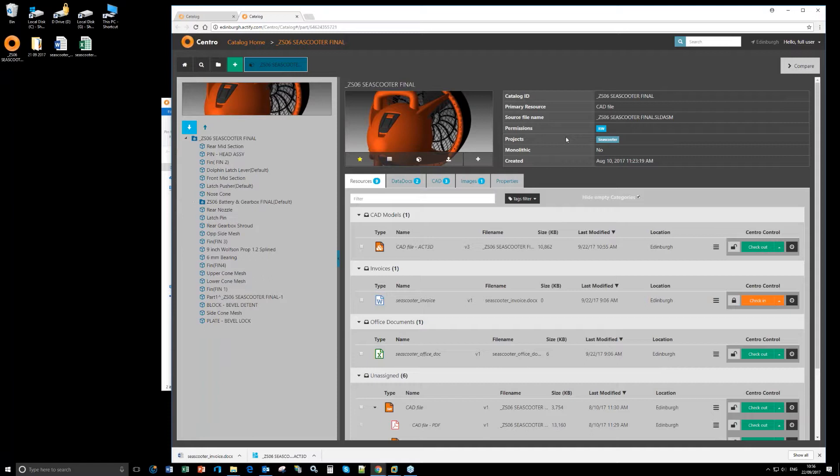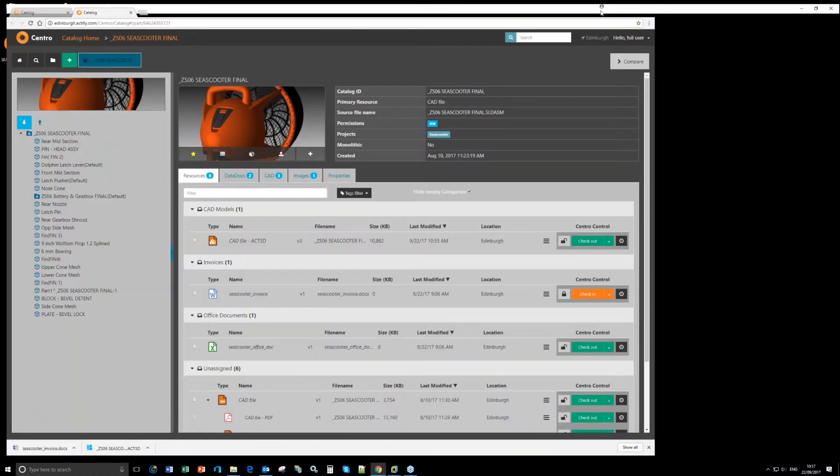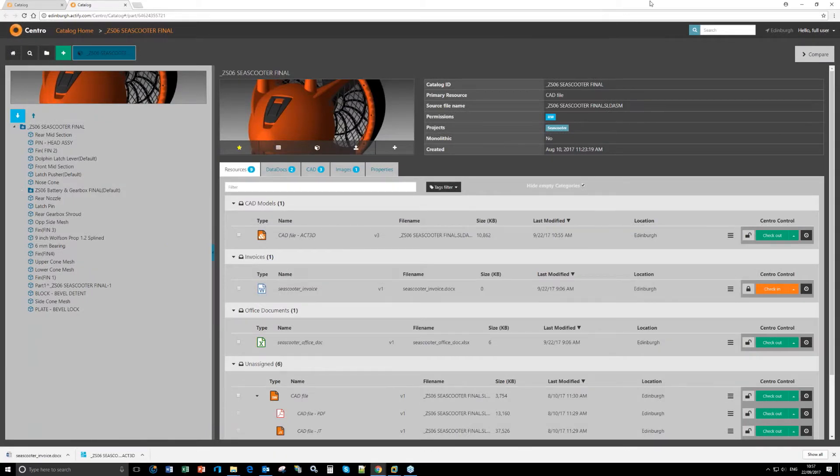With Central, everyone regardless of geographic location can access the projects relevant to them. Certain sections of Central can be restricted from certain users — for example, the Pipeline Manager or Catalogue may not be relevant to all responsibilities. From an administrative point of view, you can be very specific about individual permissions as well as permissions for a specific role within a certain team such as engineering.